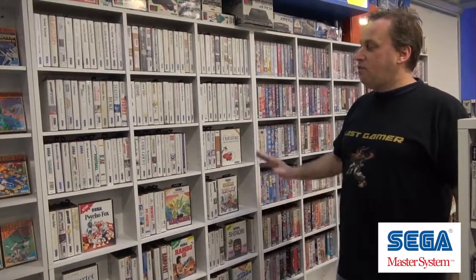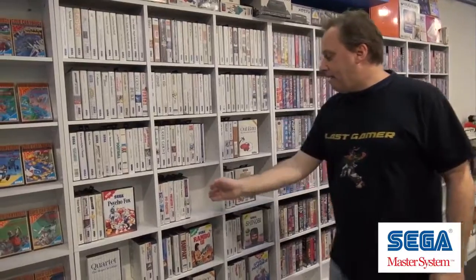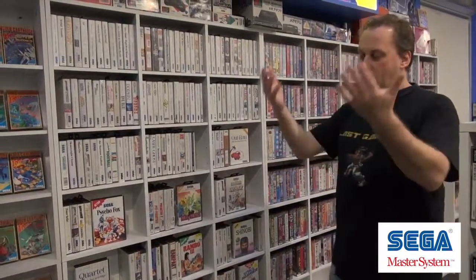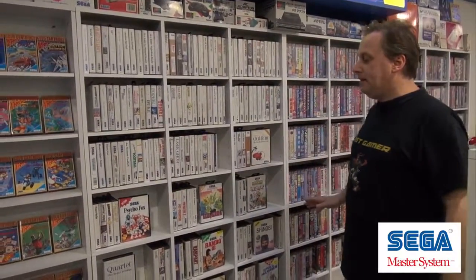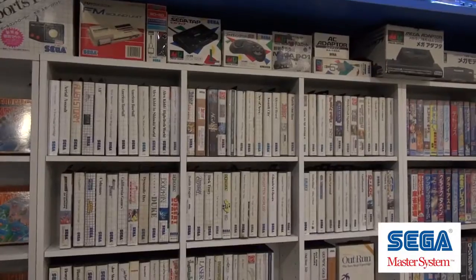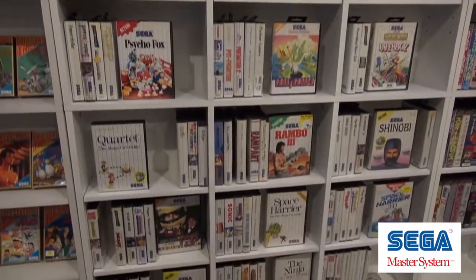This is a full set of Master System games. A lot of them aren't here yet, but once they come they'll get flipped around. They're kind of just spread out for the camera so we're not looking at blank shelves. Once Jess brings in the rest of the games, this shelf will be absolutely completely full. I play my Master System at least once to twice a week.